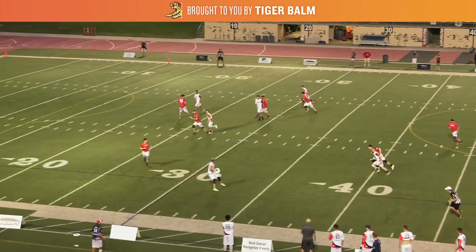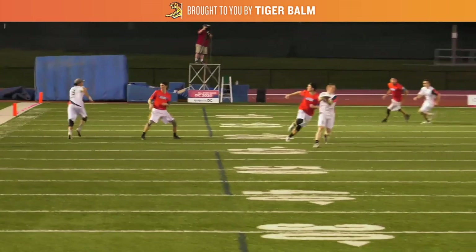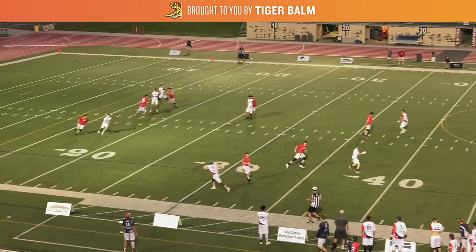He starts by hitting cutter Kevin Richardson on an in-cut, and you'll see he immediately follows his throw to get the disc right back. This idea of following the throw on offense keeps defenders off balance because of the time it takes to react to the throw. In this case with a loose mark, the Raleigh defender is able to keep up with Coffin, but even running stride for stride, Coffin has the advantage as he can stop short of Richardson for the easy dump.